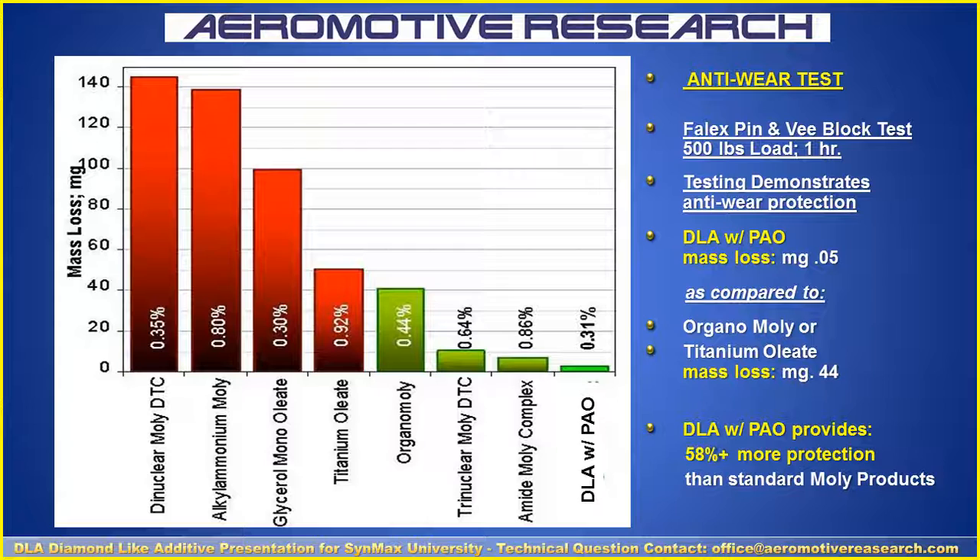Another area is the durability and anti-wear test. Here we've got a Phalix 400-pound test. The Diamond-like Additives with the PAO provides 58% more protection than standard MOLLE products. The DLA with PAO is at 0.31% and MOLLE is as much as 0.35% — about 50% more. The key is if you're just running on zinc and regular motor oil, it can be up to a 75% to almost 100% improvement by using Diamond-like Additives.